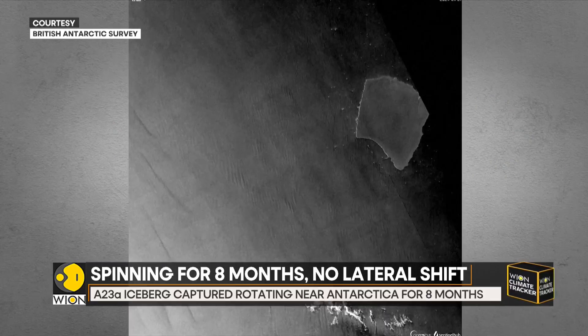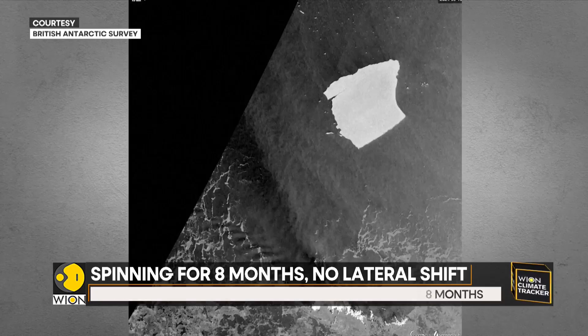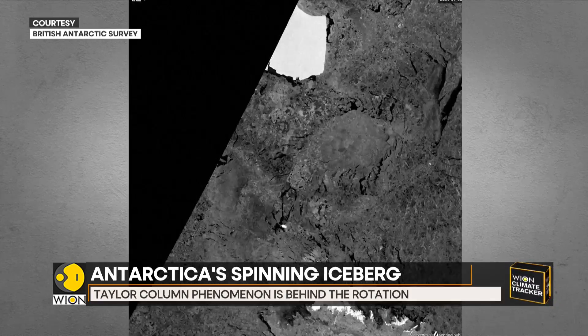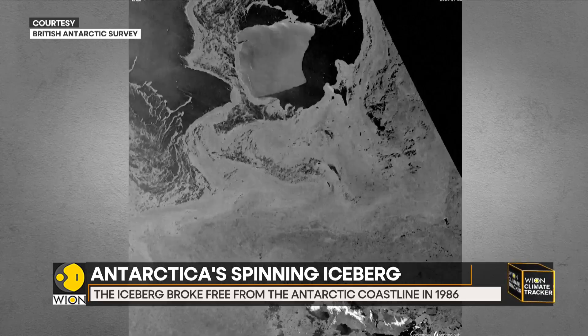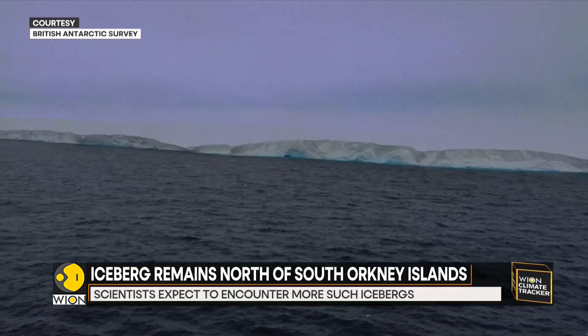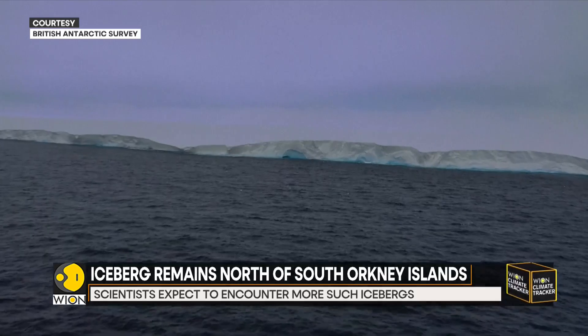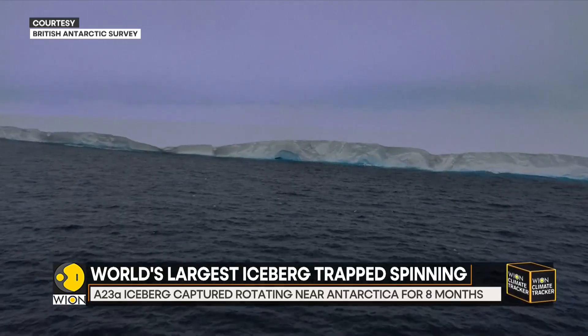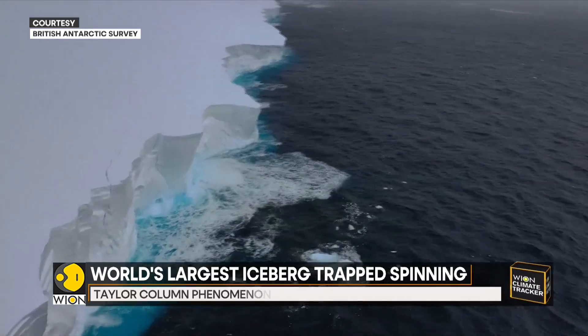Scientists expect to encounter more large icebergs like A23A in the coming years as ocean temperatures continue to rise. Scientists continue to analyze A23A's behavior to better understand what happens to icebergs and how they impact their surrounding environments. It is especially useful in better understanding the shape of the seafloor, as it guides iceberg drift and movement.